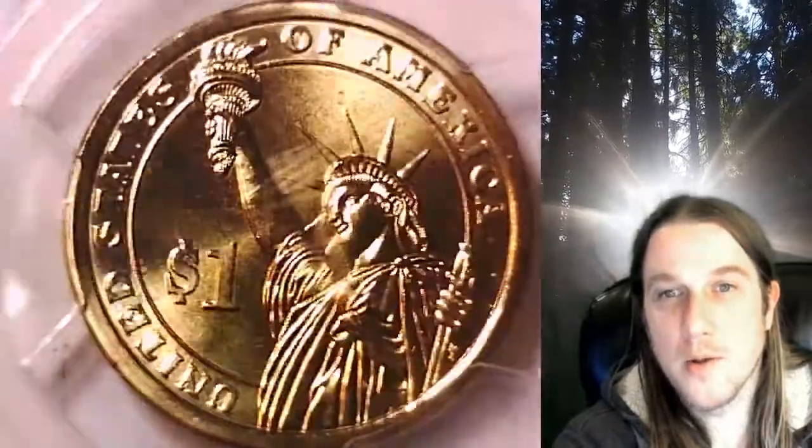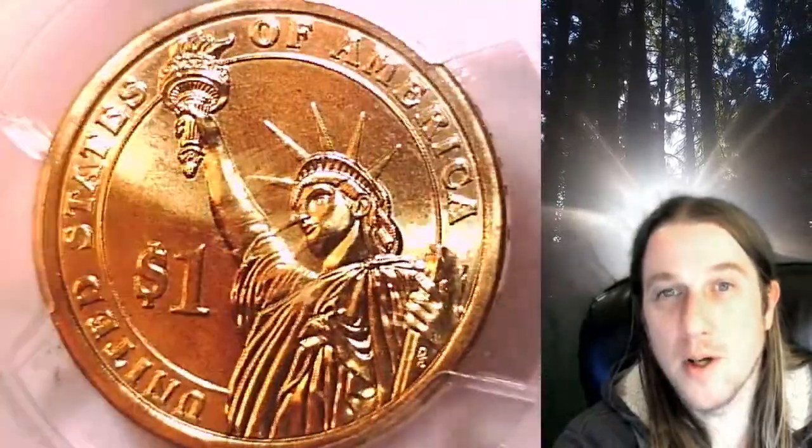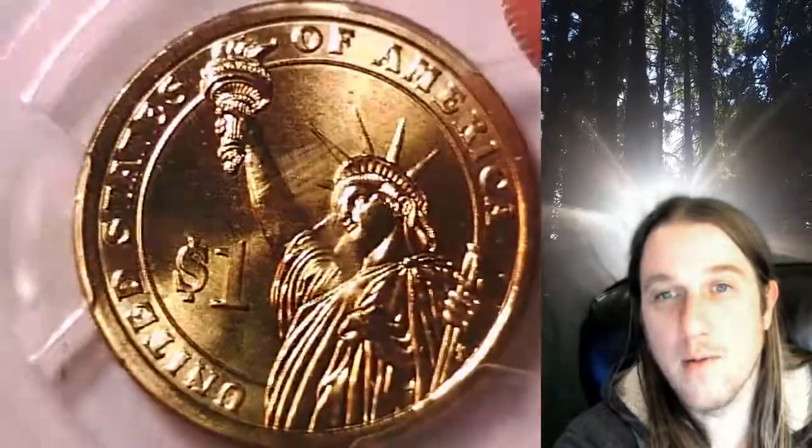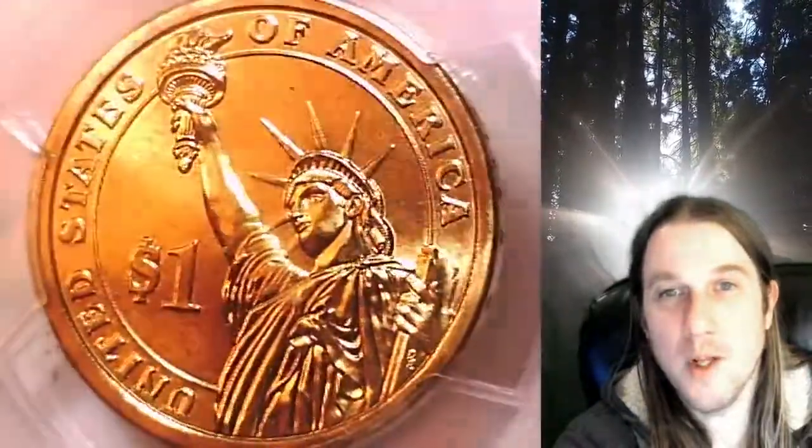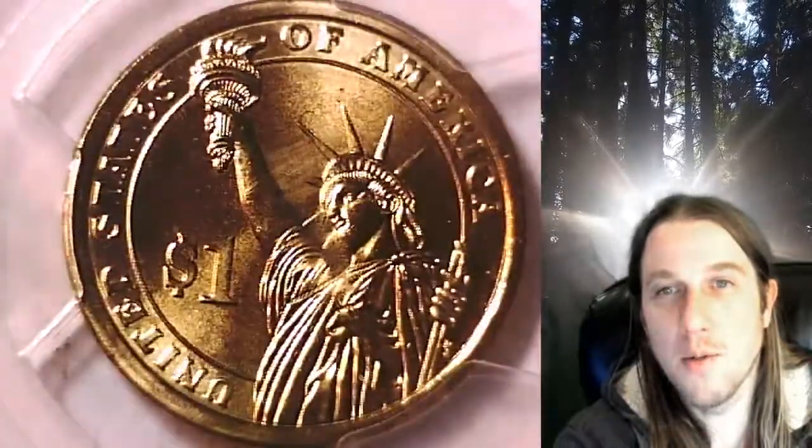Like I said, this one will be up for sale on my eBay store. You can also find over 4,500 PCGS graded coins for sale there. Thanks everyone for watching — have a wonderful week and I'll see you all in the future.